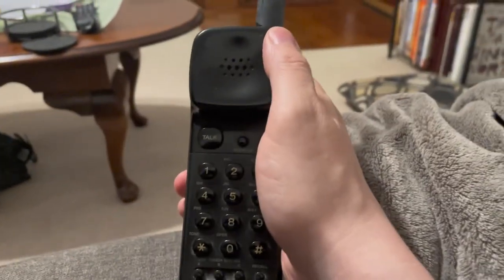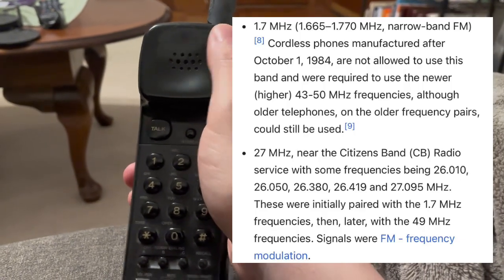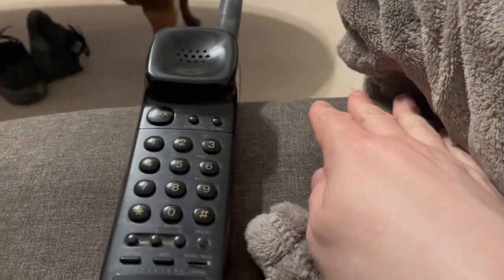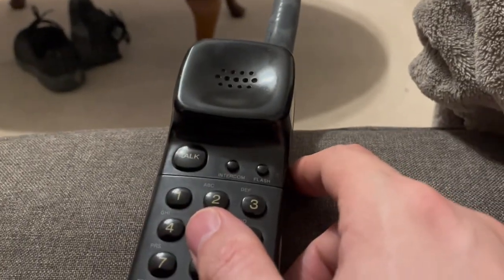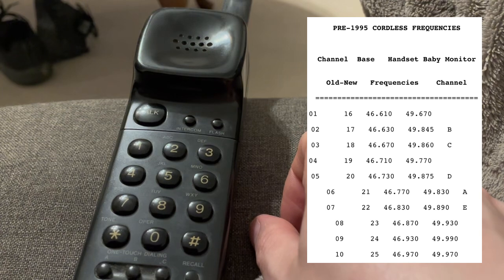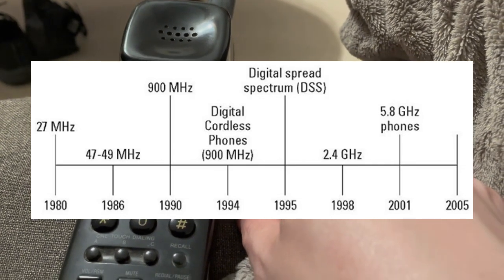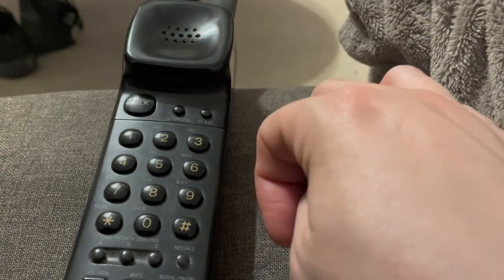Originally, cordless phones — the common ones we would see on TV — had huge antennas and used around 27 megahertz. The problem is those weren't really the technology we were used to seeing if you're 40 or over. It was all 43 megahertz analog. 43 megahertz analog cordless phones were used from probably the mid-80s all the way up to the early 2000s. By the mid-90s, analog cordless phones at 43 megahertz were cheap. There were spread spectrum phones, but they were very expensive.